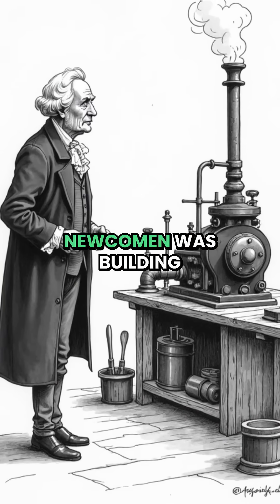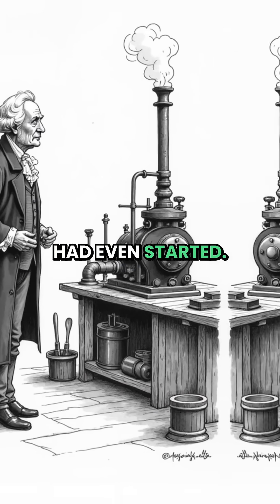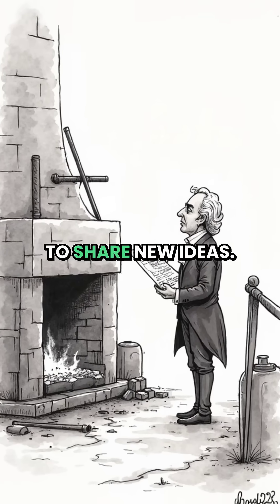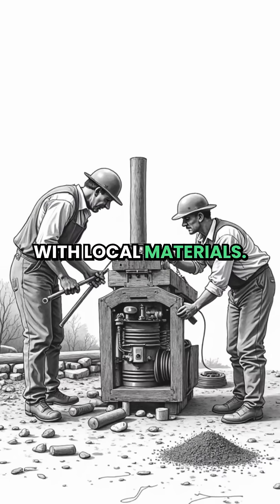The crazy thing is, Newcomen was building this before the Industrial Revolution had even started. There were no good roads to transport parts, no advanced metals to build with, and no easy way to share new ideas. Everything had to be built right there at the mine, with local materials.